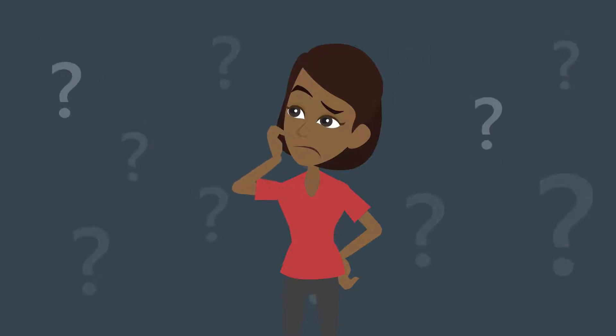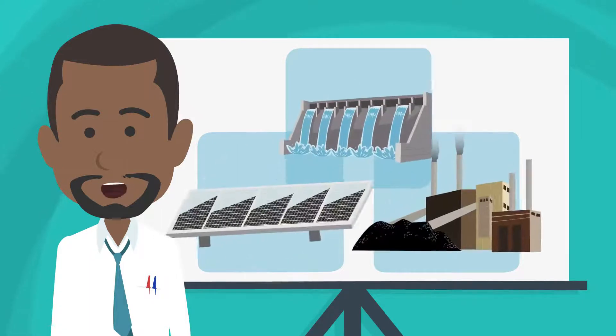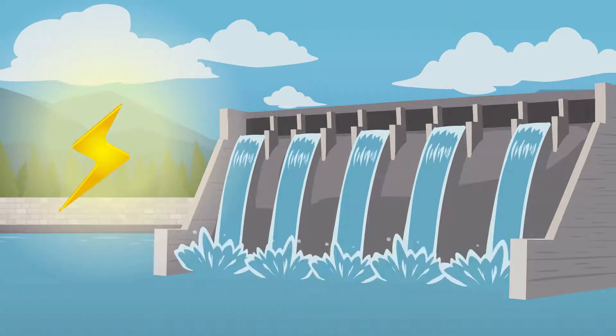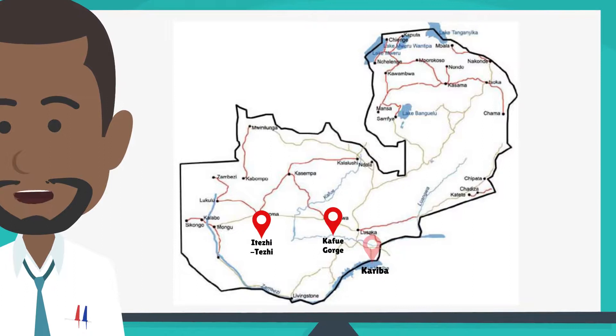First of all, it has to be produced or generated. There are many ways of generating electricity: by burning fossil fuels, using solar panels, and through hydroelectric power. Most of Zambia's power is hydroelectric because of the country's many large rivers.